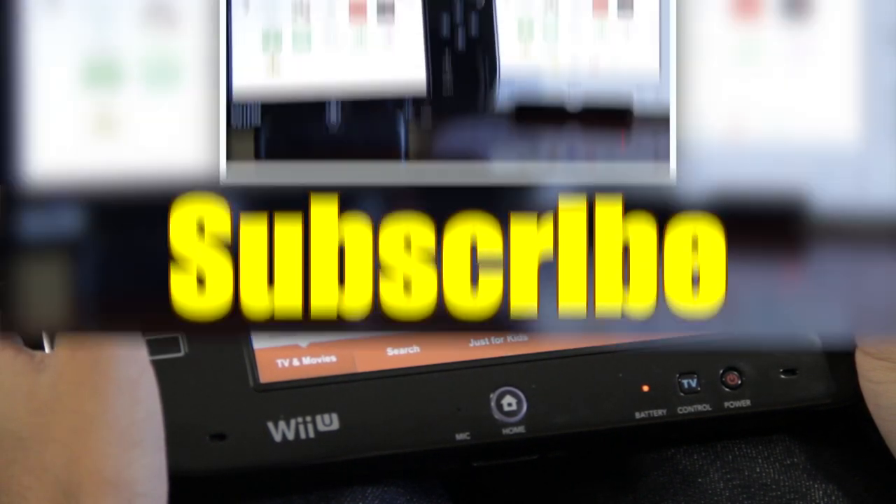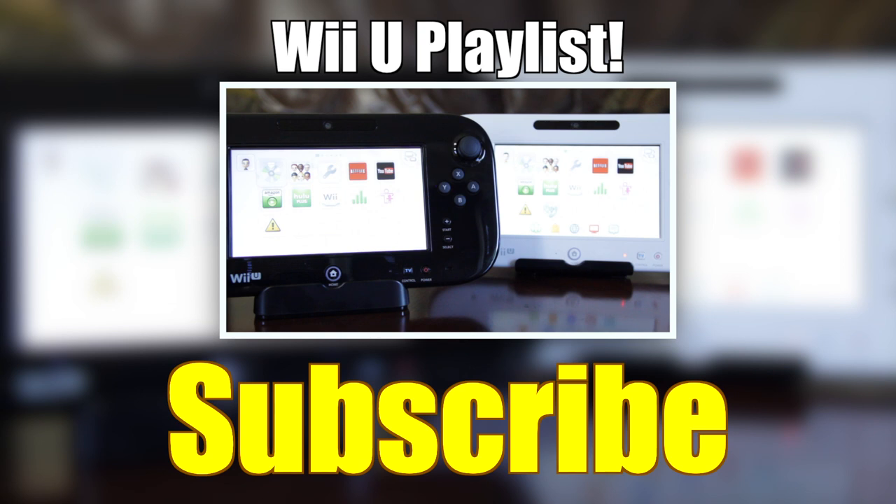Make sure to subscribe if you haven't yet to stay up to date on all of the new Wii U vids we're doing and more. And if you missed out on our unboxings of both the Wii U sets, check those out right here. As always guys, I'm Kevin for TLD. Thanks for watching and I'll see you next time.